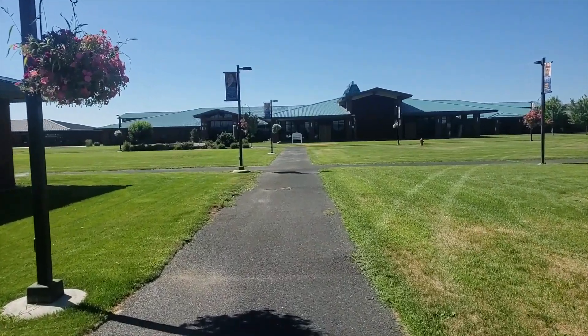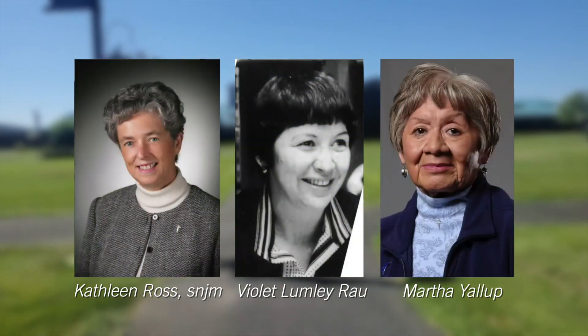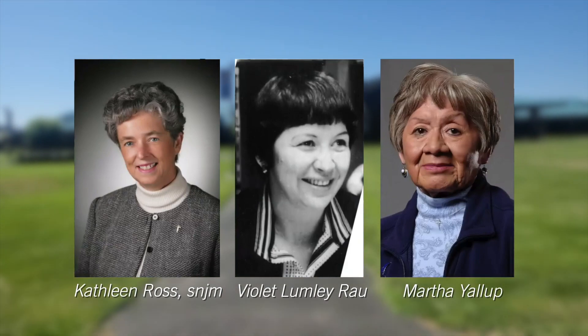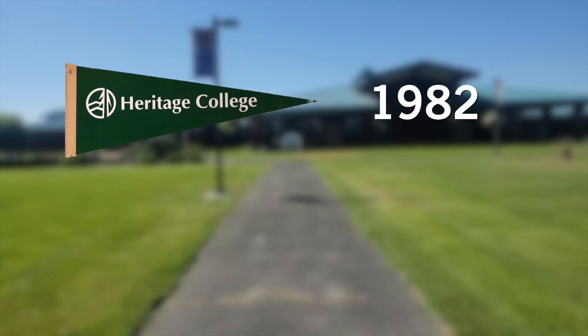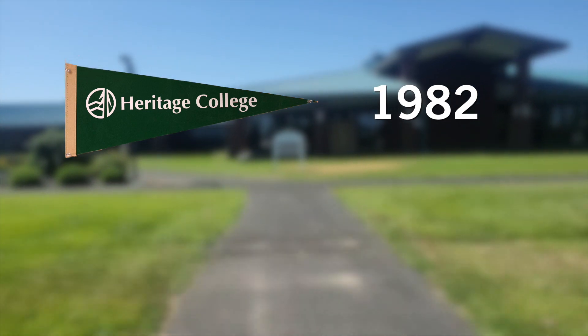Heritage University was founded in 1982 by Dr. Kathleen Ross and two Yakima Nation women, Violet Lumley-Rau and Martha Yellow. The private non-profit institution named Heritage College started offering undergraduate and graduate degrees.